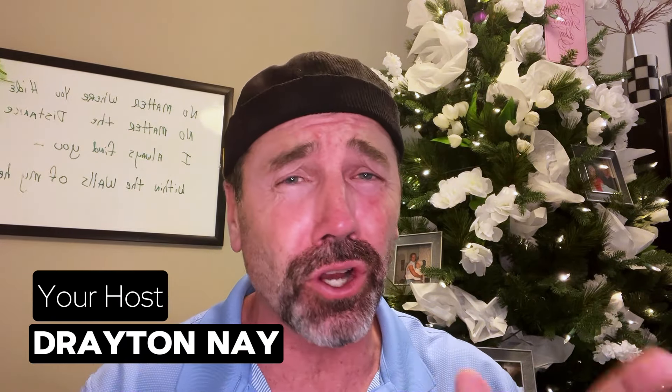Welcome to the Drayway. I'm glad you're here. We got a complete show for you today, so let's get started.